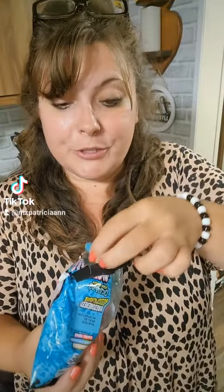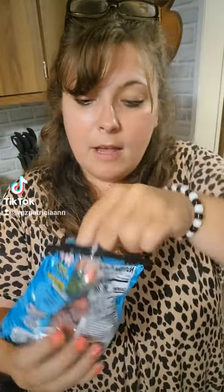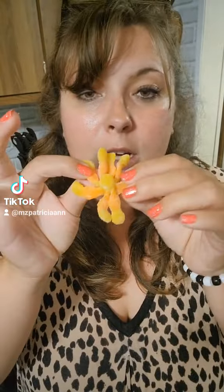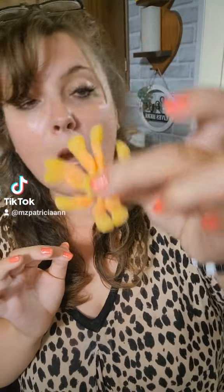Oh wow, these are huge! Here's what the octopus looks like — there are different colors inside here. My favorite gummies are the red and yellow ones. So these are different colored gummies and they look like a little octopus. They're bigger than your worms; it's like a bunch of worms. Here's what the little octopus looks like.